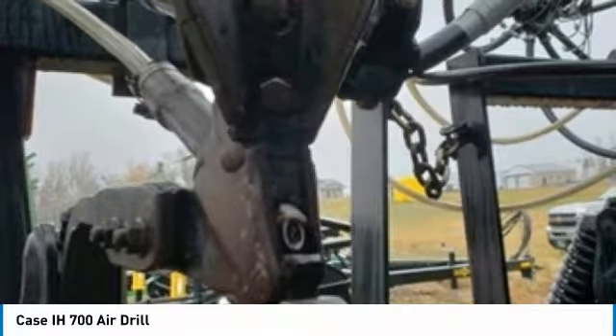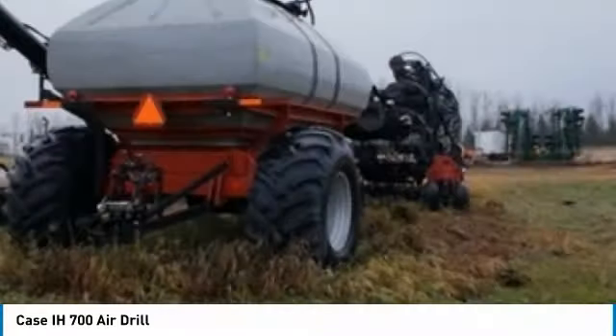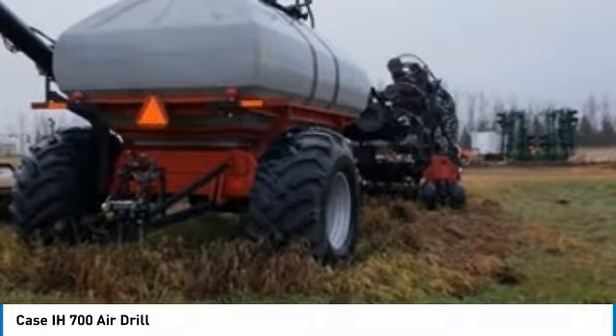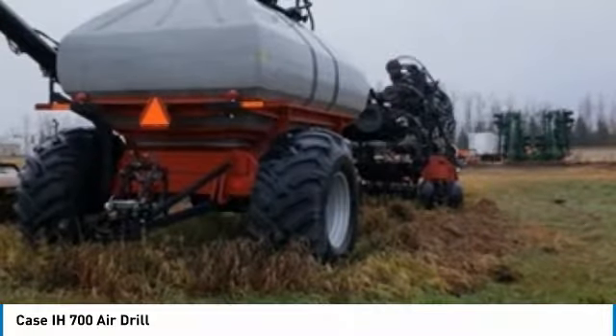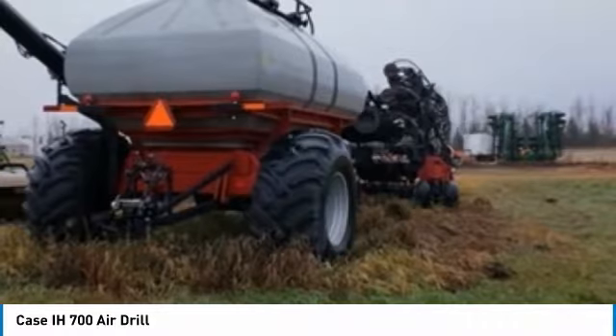This KC air drill has always been well kept and it is field ready, eager to help you start generating revenue right away. Don't miss out on this amazing opportunity to gain industry success. Call today for more information on how you can put this industrious KC 6700 air drill to work for you.